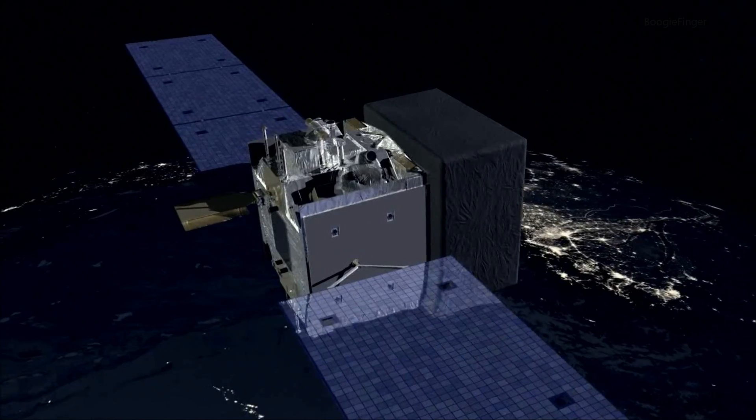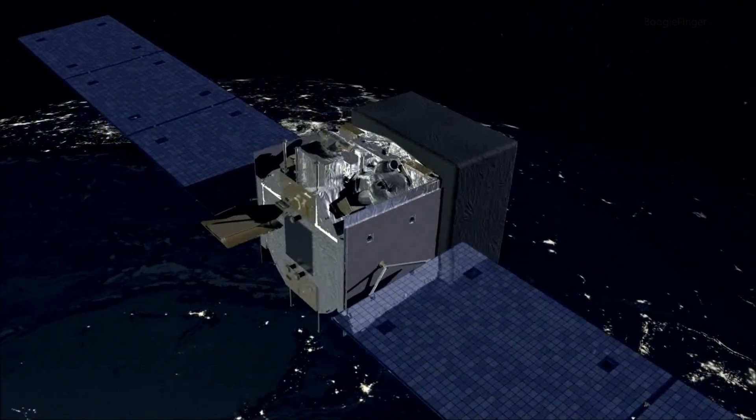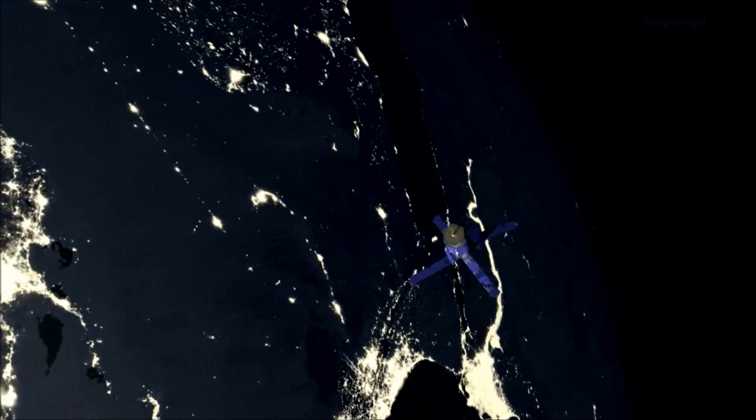These are objects, several tons each, as wide as a small airplane, traveling 20 times faster than a bullet. The Fermi mission would be over. The spacecraft almost certainly would not survive that.